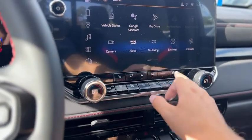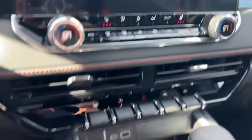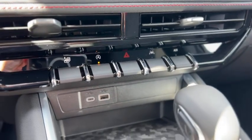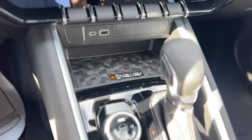Down below that you got your heating and air conditioning controls with dual zone climate as well as heated seats for the front. There's a button to put all windows down at the same time, auto start on and off, lane keep assist, two USBs, and a wireless charger.